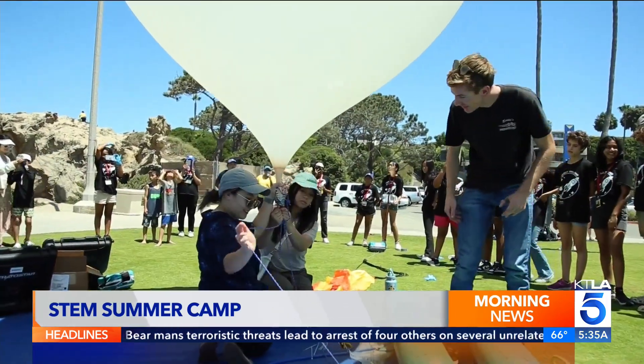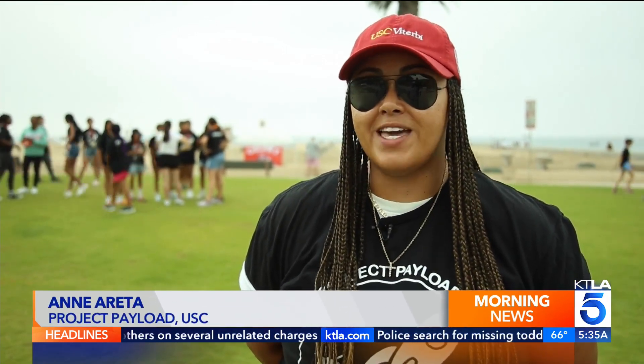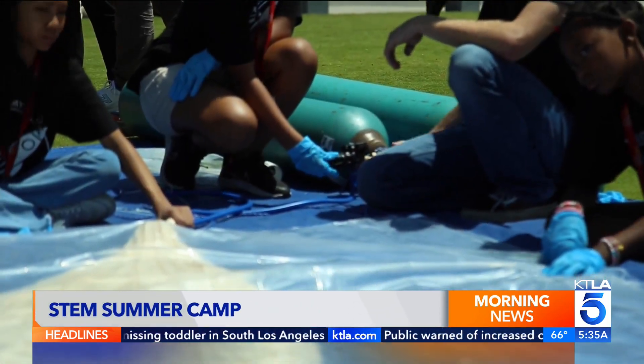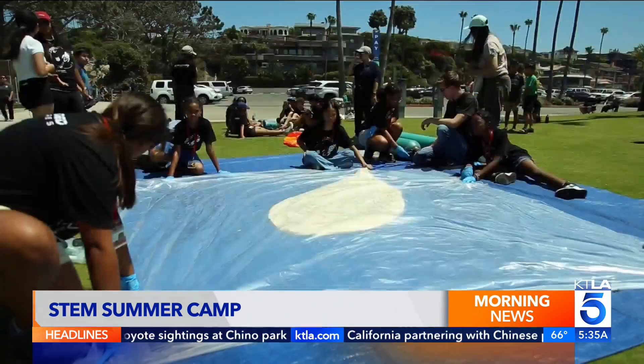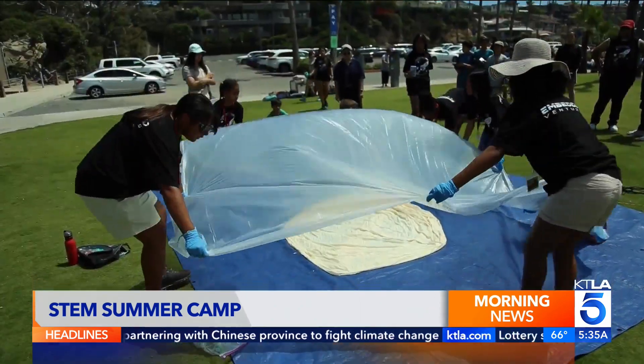Our girls are going to design their payload, attach it to a parachute line, and inflate a balloon that's going to be about 16 feet wide in diameter when it's completely inflated. The STEM camp with supervision by USC is rooted in aerospace engineering. This high-altitude weather balloon experiment teaches about pressure and more.